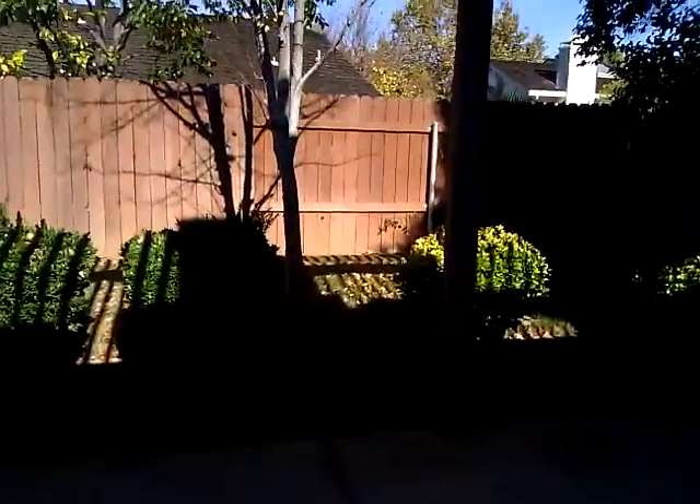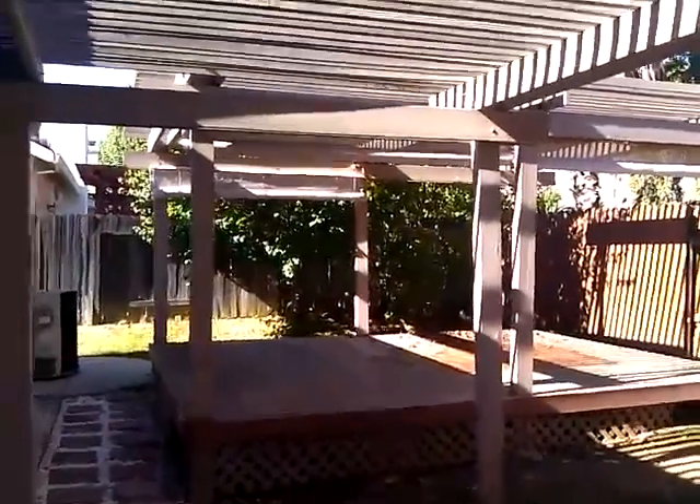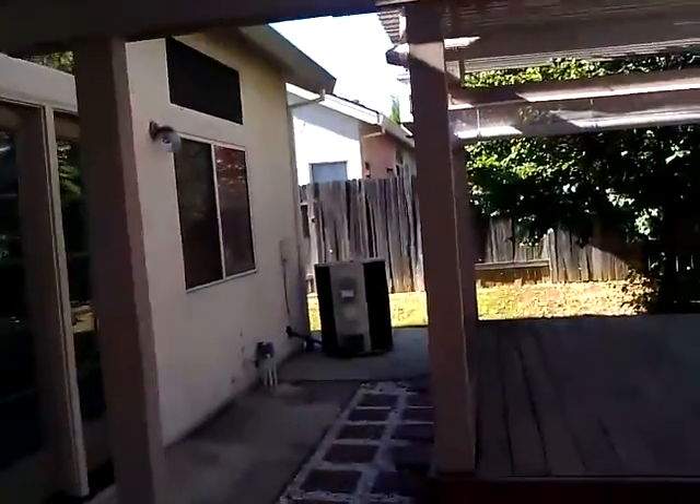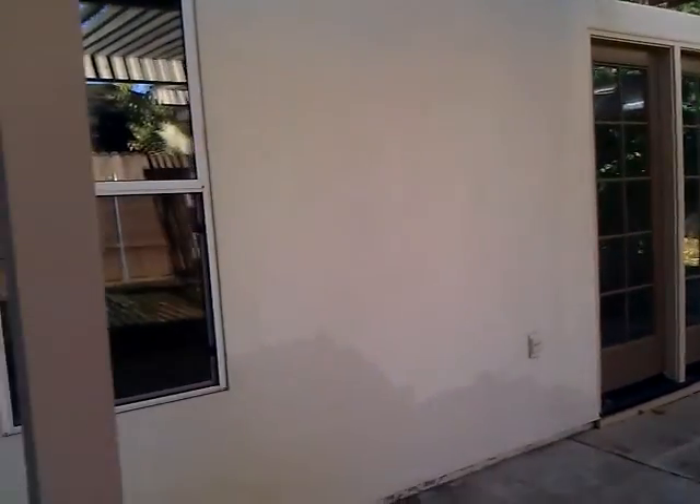Going outside, it's mostly concrete with a small bit of grass. There's a raised porch with nothing up there to protect from the rain. There's a large compressor, a master bedroom exit. The wall looks good overall.